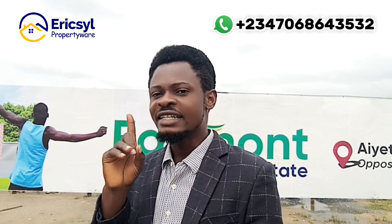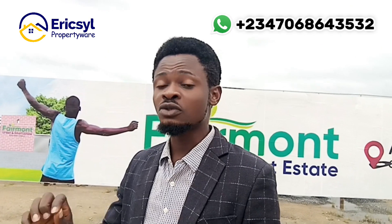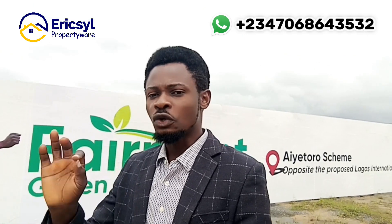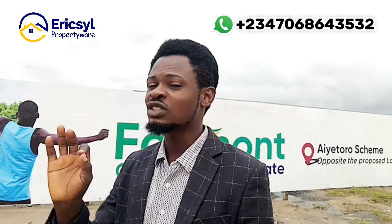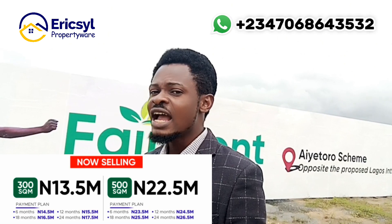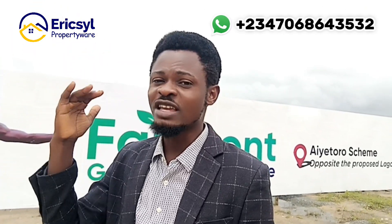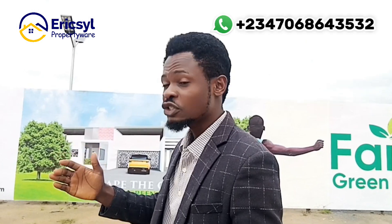It's very important to know where you invest your money to get high returns on your investment. If you have not subscribed to Ferman Green and Smart Estate, please do that now because the price is going to increase. In the next five days, subscribe with an initial deposit of two million naira — the price will increase by an additional two million. From the 300 square meter to the 500 square meter, prices are going to increase. Now is the right time.